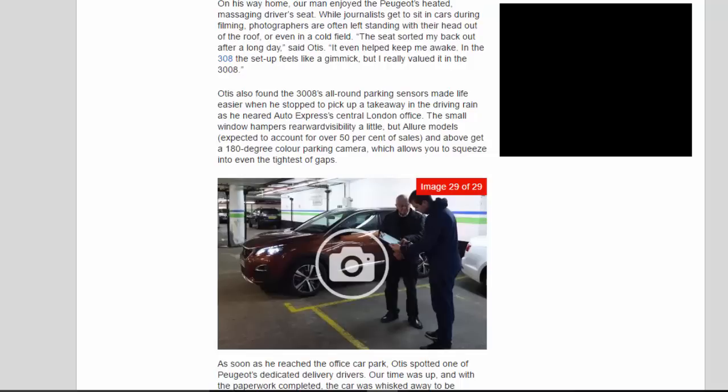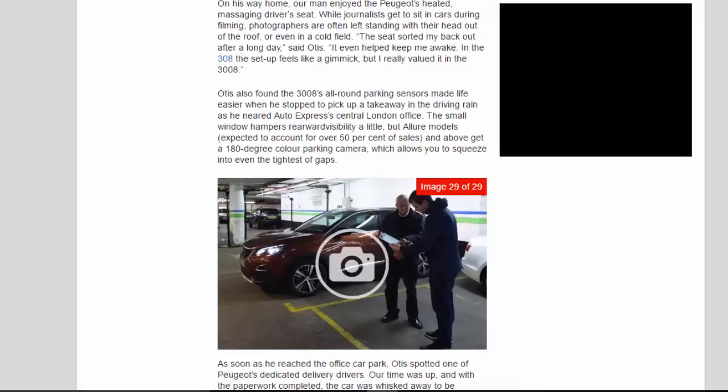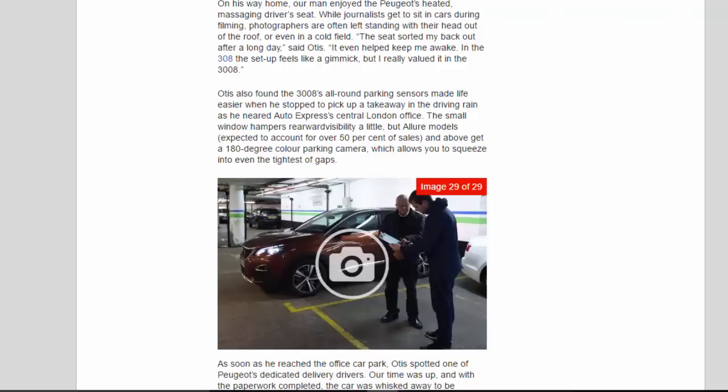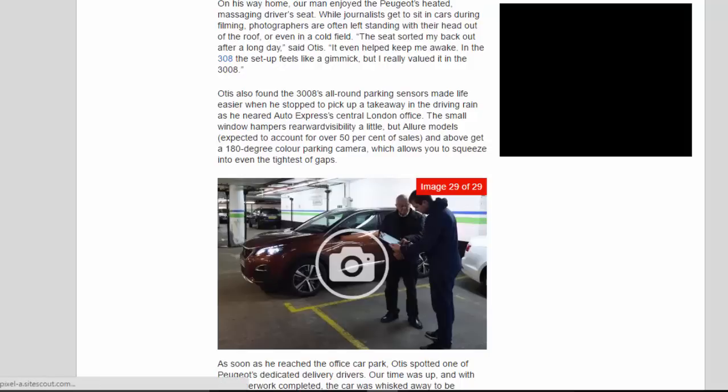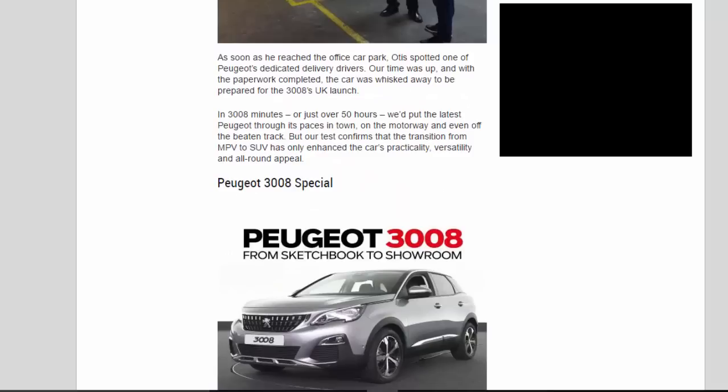Otis also found the 3008's all-round parking sensors made life easier when he stopped to pick up a takeaway in the driving rain near Auto Express's central London office. The small rear window hampers rearward visibility a little, but Allure models — expected to account for over 50% of sales — and above get a 180-degree colour parking camera, which allows you to squeeze into even the tightest of gaps. As soon as he reached the office car park, Otis spotted one of Peugeot's dedicated delivery drivers. Our time was up, and with the paperwork completed, the car was whisked away to be prepared for the 3008's UK launch.